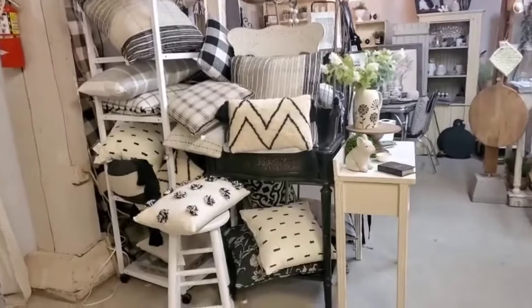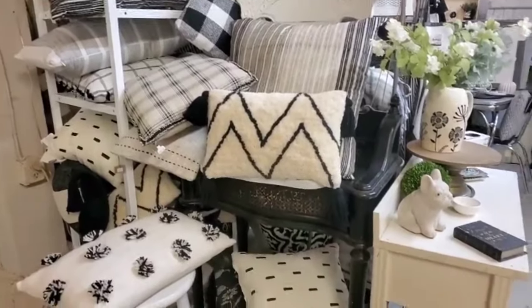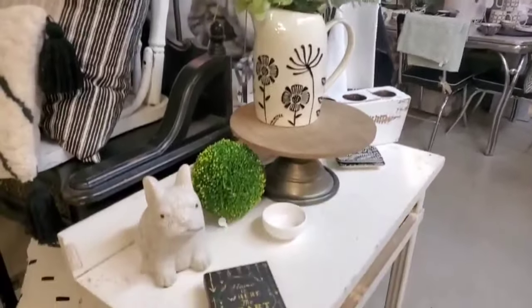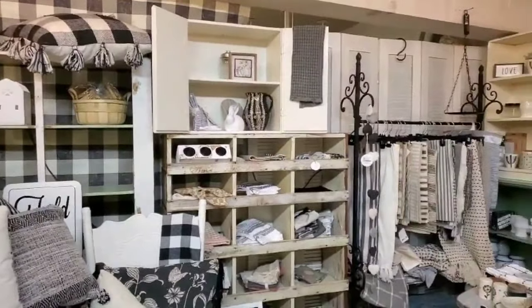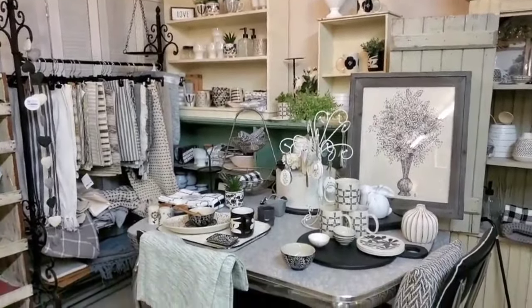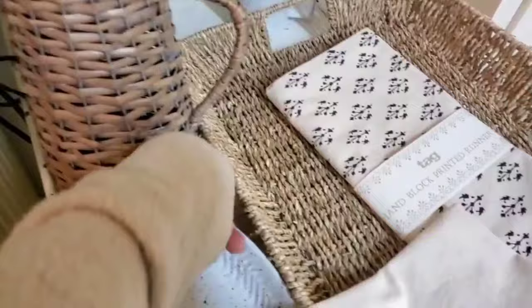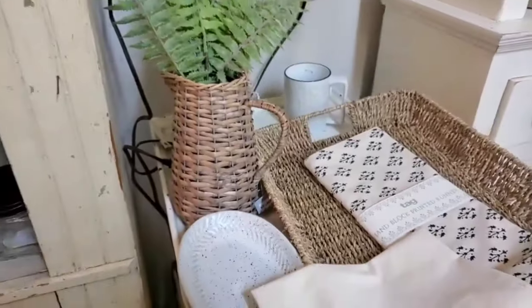Now we are moving into this home decor area. It looks like it's decorated with black and white. Here are some cozy pillows, and I love all the flowers. Here is a little book and it says 'Home is where the heart is' — I so agree with that. I think that table and chairs is so sweet; it has that 50s vibe. Doesn't that look neat? And here is a wicker pitcher. That would be perfect for adding spring and summer flowers.